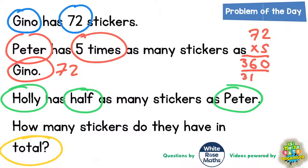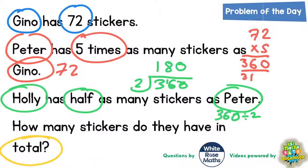Holly's got half as many as Peter. If Peter's got 360, half as many means we need to do 360 divided by two, which we can do using a quick bus shelter method. Twos into three goes once, remainder one — that makes 16. Twos into 16 goes eight times, and twos into zero goes no times. So Holly must have 180 stickers.